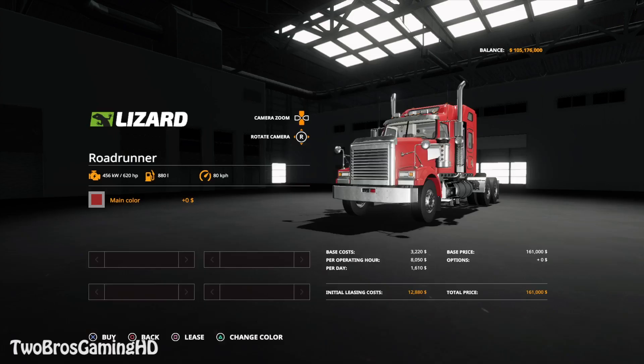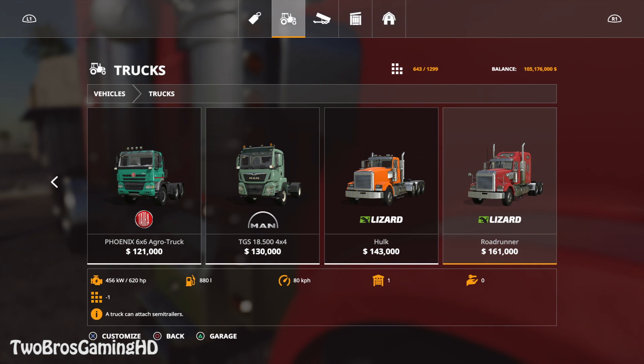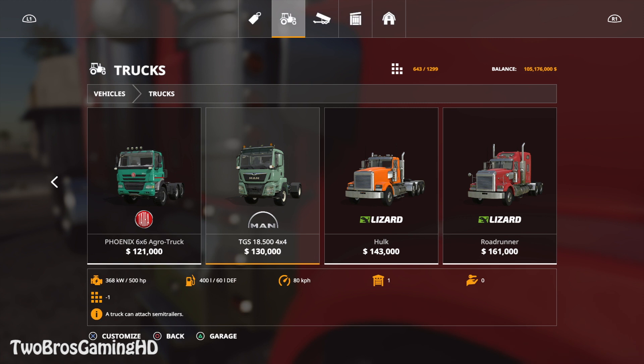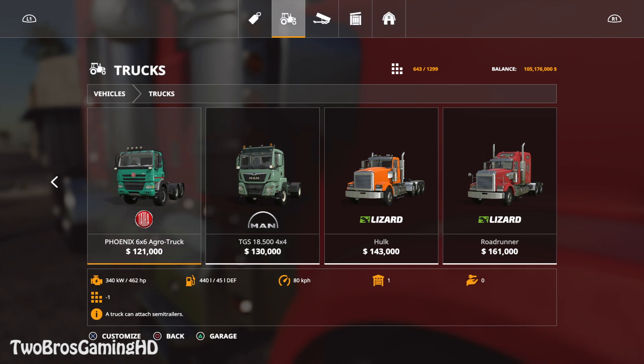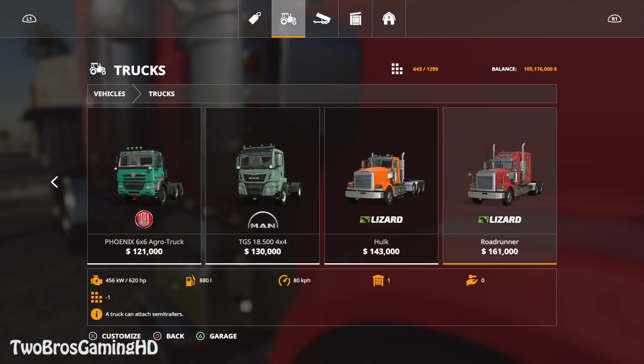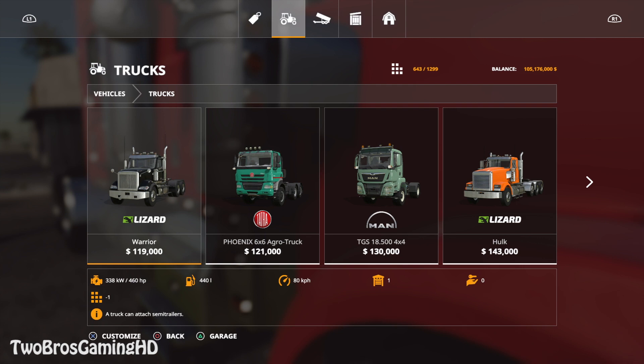The Road Runner has 620 horses under that hood and you can change only the color on it. Then we have the Hulk right there at 550. The Manchi GS at 500. The Phoenix from Tetra at 462 horses. Then we have the Lizard Warrior at $190,000 and 460 horses under the hood. So that's what we have right here at the beginning. The Road Runner from Lizard is looking good — 620 horses, that's dope.